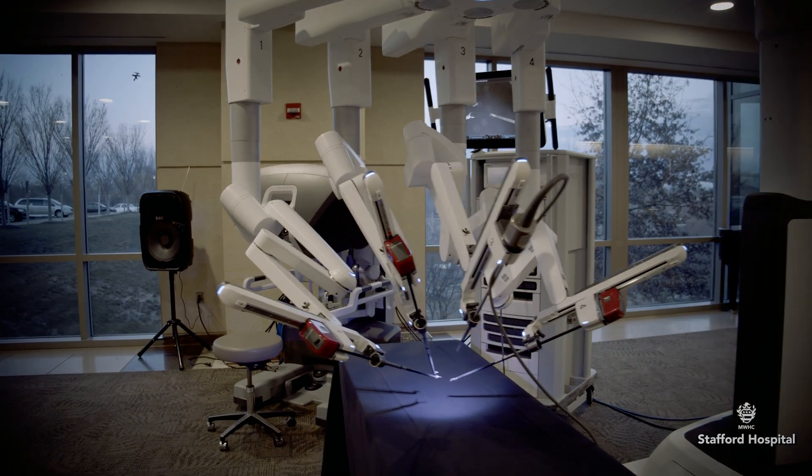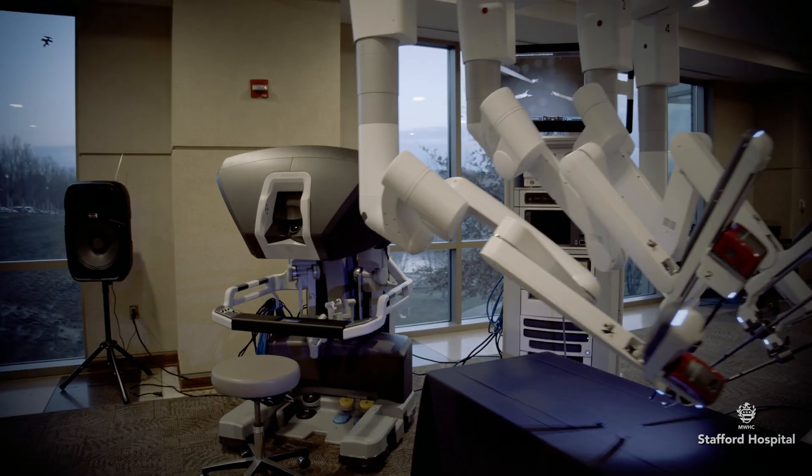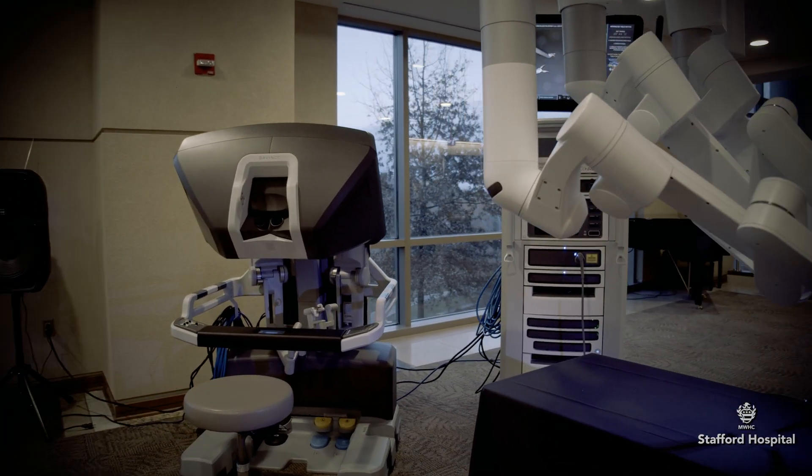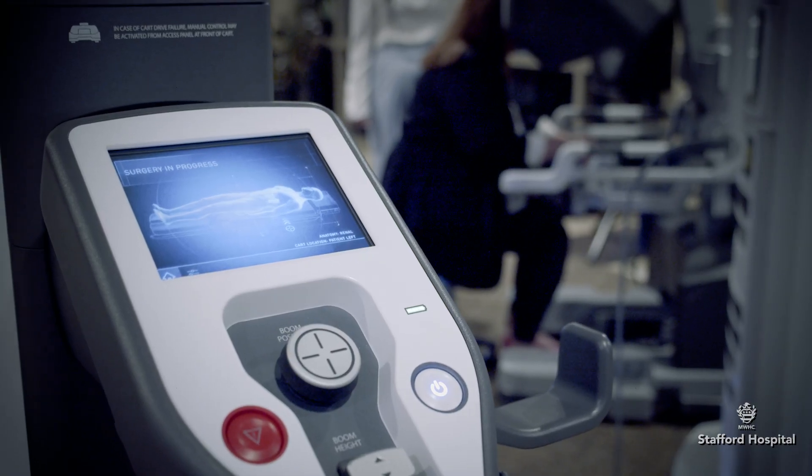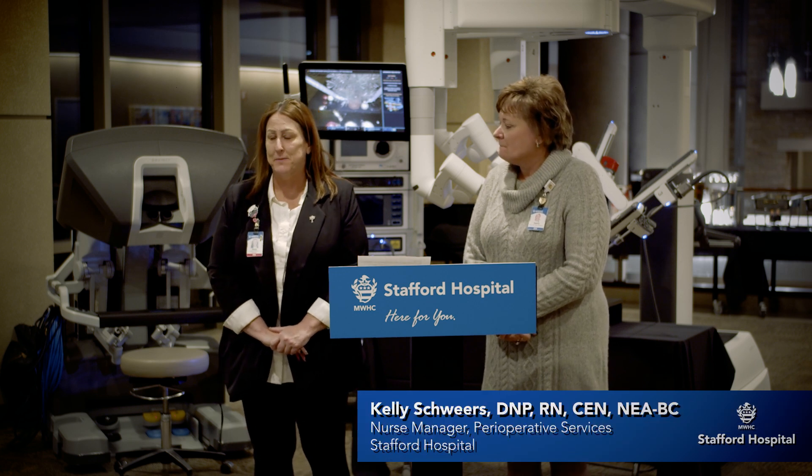The DaVinci robot represents the pinnacle of innovation, allowing our skilled surgeons to perform procedures with unparalleled precision, dexterity, and control. We're very excited to bring this technology to Stafford Hospital.